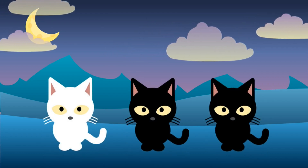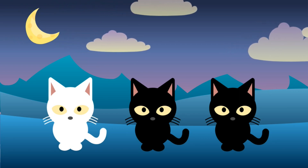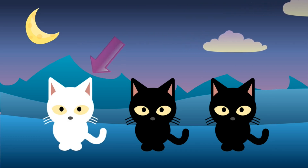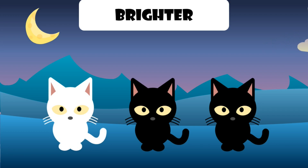Look, it's cats. Which one is different? This cat is brighter than the others.